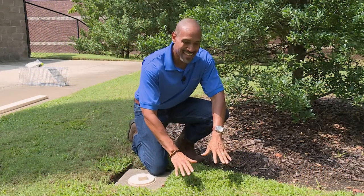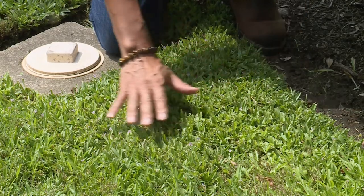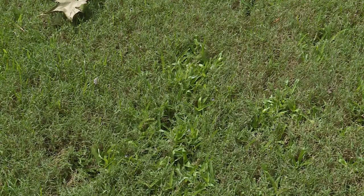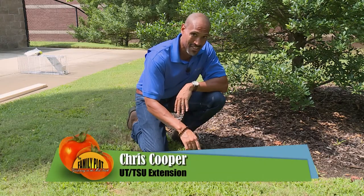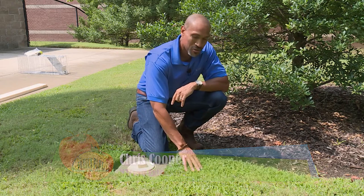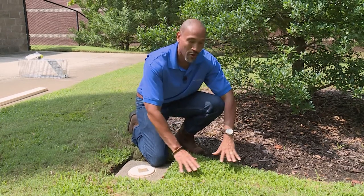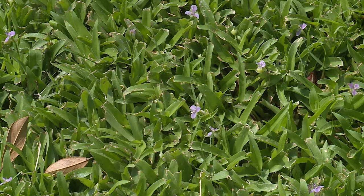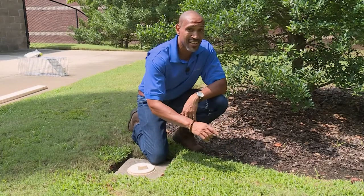What we have here is a nice thick stand of doveweed. As you can see, it has really taken over the Bermuda in this area. Doveweed is a summer annual weed that actually grows by stolons. It produces a purple flower. It is not a grass weed — it's different, related to some of your lilies. To control doveweed, a thick stand of Bermuda would culturally crowd it out. For a post-emergent, you have to use a three-way herbicide, because this is more of a broadleaf weed. Something that contains 2,4-D dicamba will work as well.